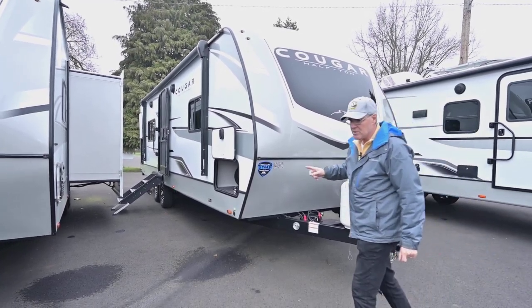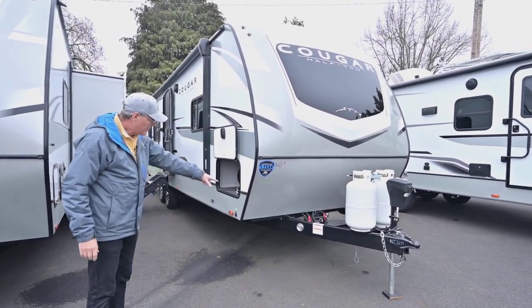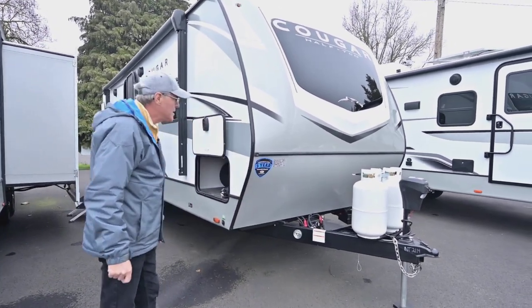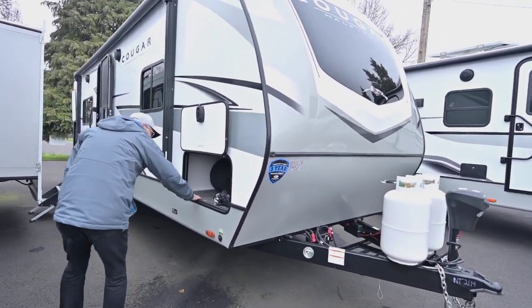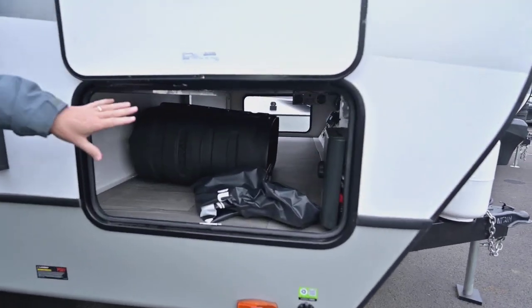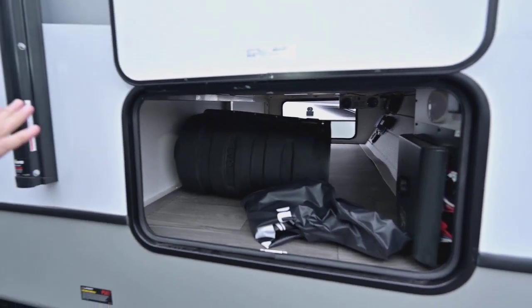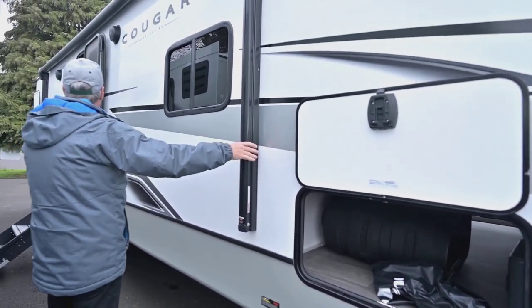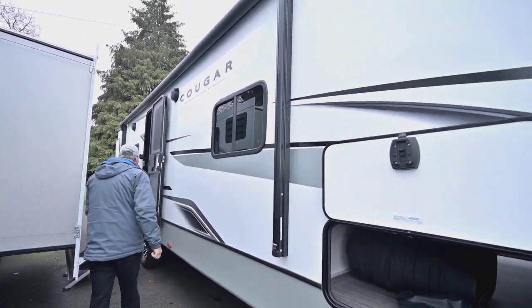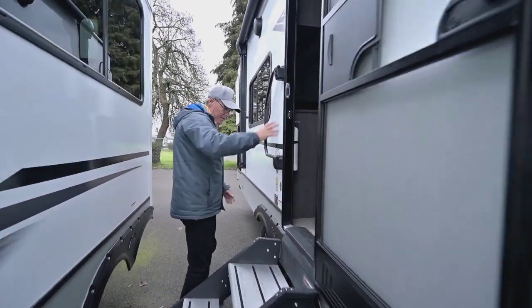This floor plan is special because it has a lot of convenient features on the inside. Starting outside: you've got a little place for a leash for your dog or pet, a three-year chassis warranty, and nice big storage here. It has covers that go over the tanks. There's a lot of basement storage, and look at how big the patio awning is — really, really large for a bigger party outside.